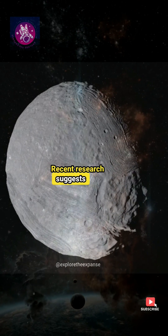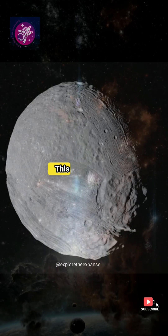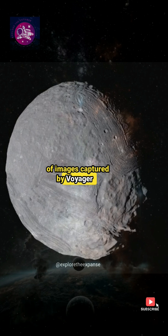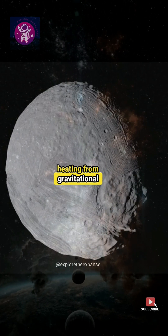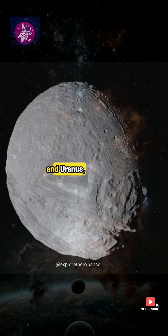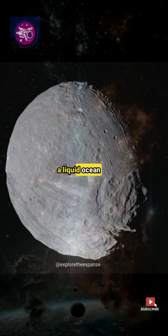Recent research suggests that Miranda may harbor a subsurface ocean beneath its icy crust. This finding is based on analyses of images captured by the Voyager 2 spacecraft. The study proposes that frictional heating from gravitational interactions between Miranda and Uranus, as well as with neighboring moons, could generate sufficient heat to maintain a liquid ocean beneath the surface.